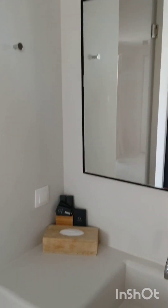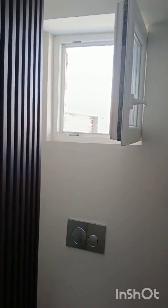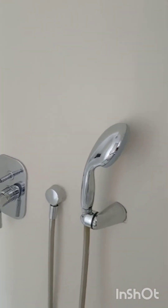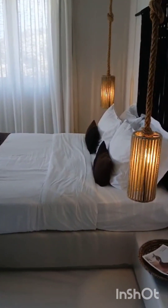Over here we have a big mirror, sink, bathroom, and toilet. You even have a window so you can take in the beautiful breeze — it's so windy here. And a very unusual shower. It smells so good in here — whatever aromas they're using, it's amazing. You can actually see the bedroom from the shower — isn't that something?